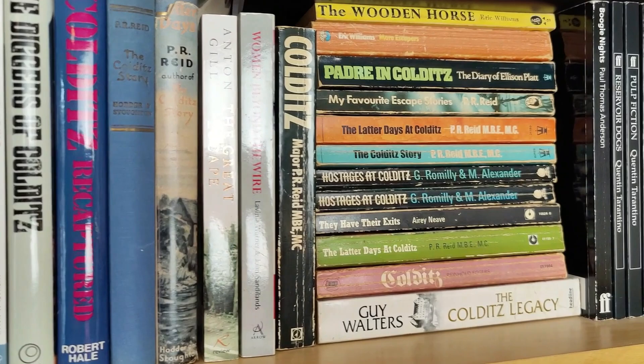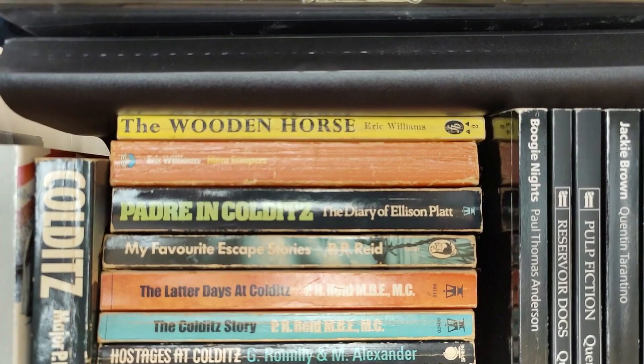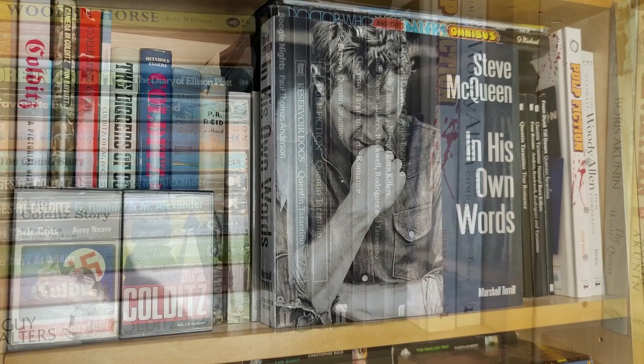My cold war and Second World War escape story shelf, followed by a little run of Quentin Tarantino scripts published by Faber, and a couple of larger books on Tarantino and one on Woody Allen.